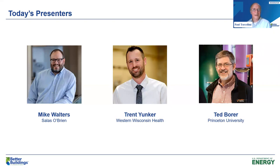Today we have an esteemed panel of three speakers who are going to talk to us about the applications. We're going to start with Mike Walters from South O'Brien, talking about a couple of different locations and projects, followed by Trent Yunker with Western Wisconsin Health talking about his system that was installed, and then we're going to hear from Ted Borer from Princeton University about what they're thinking and working on at that location.